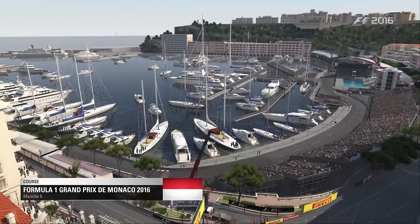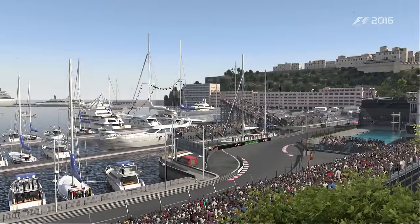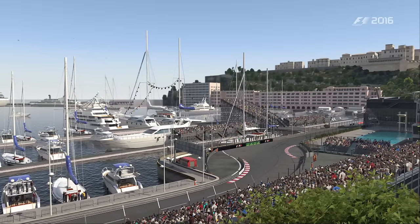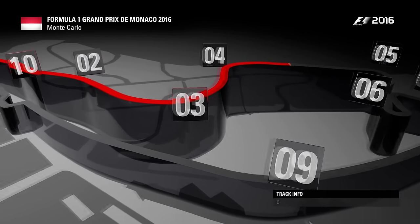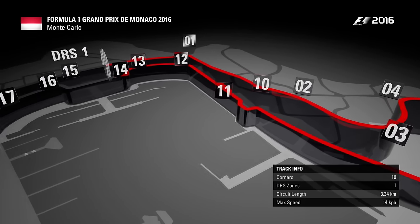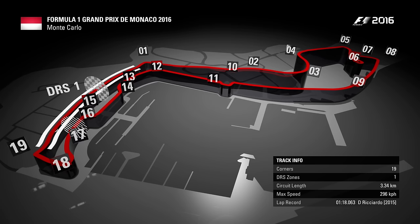La course automobile a beaucoup évolué depuis le premier Grand Prix au début du 20ème siècle. Les voitures sont plus rapides, les circuits plus grands, les pilotes surentraînés et dévoués à leur sport. Mais c'est ici qu'on revient toujours, car cela reste la victoire la plus prisée du circuit : il s'agit bien du Grand Prix de Monaco. L'extraordinaire circuit de Monaco est resté quasiment inchangé depuis sa course inaugurale de 1929. En un tour de 3,3 kilomètres, vous traversez un pays entier, mais les barrières ne sont jamais à plus de quelques centimètres.